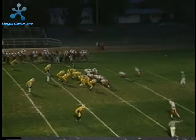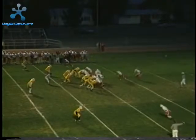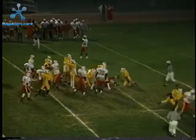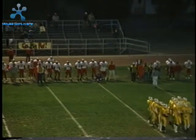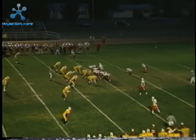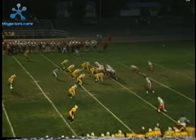The first play is a toss sweep to Brian Knuckles, and it was for no gain. Coming back on second and ten, we go to an option. Arian keeps the ball around the right side, and it goes for about six yards.